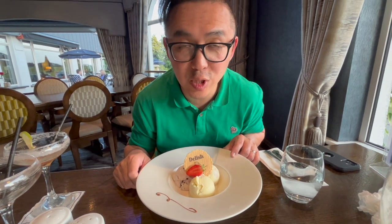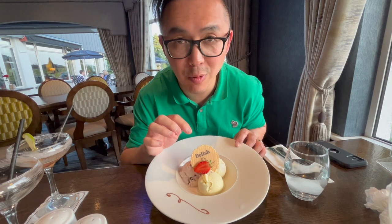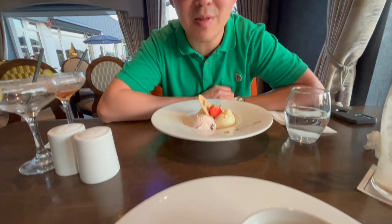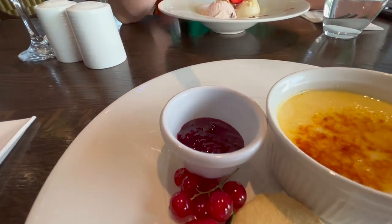This is the trio of ice cream with wafer. Marcus is having the crème brûlée with special sauce.